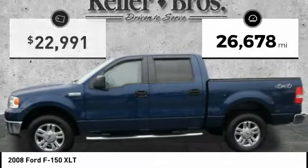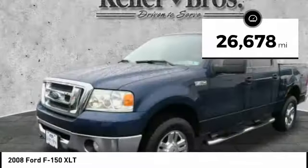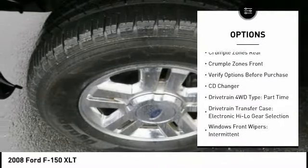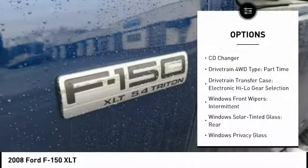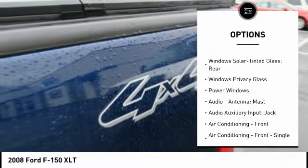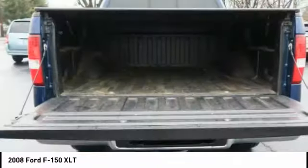This vehicle has less than 30,000 miles. Here are some of this vehicle's great options: CD changer, power steering, cruise control, power windows, bed liner, clock, power door locks, compass, tachometer, and electronic brake force distribution.